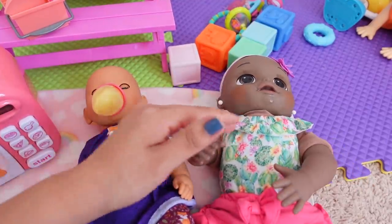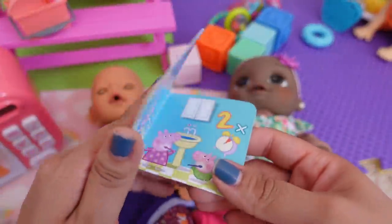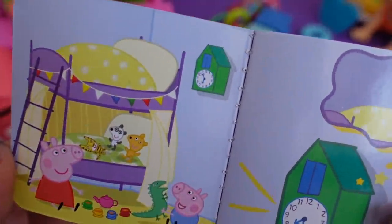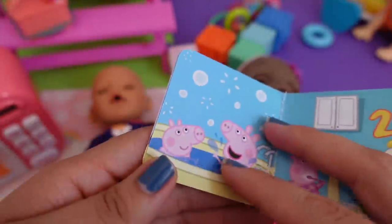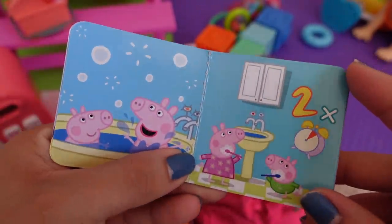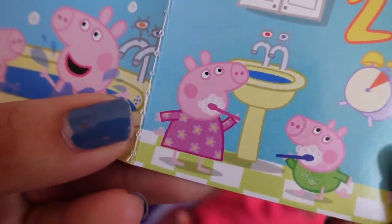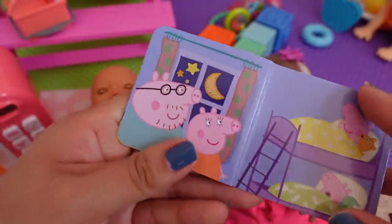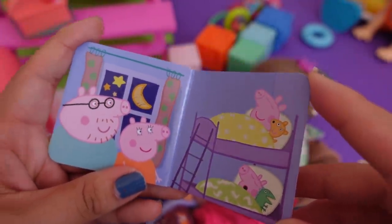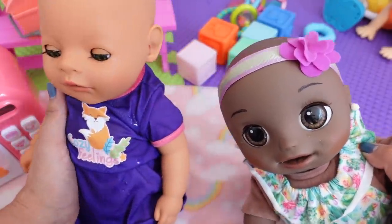These babies are getting ready for their nap. So I am going to go ahead and read them this little Peppa Pig story. Peppa Pig and George are having playtime, but it's time for bed. Peppa Pig and George take a bath. Peppa Pig and George brush their teeth. Look at Peppa's pajamas and George's pajamas — they are adorable. Mommy Pig and Daddy Pig say goodnight. Peppa Pig and George are fast asleep.